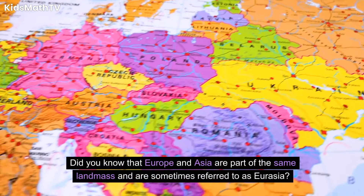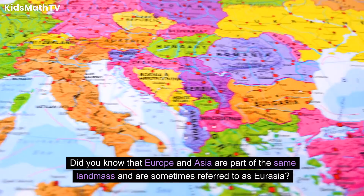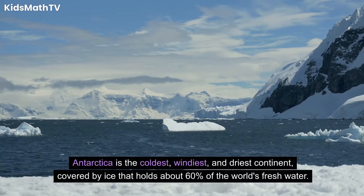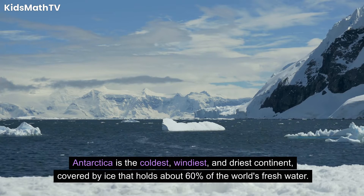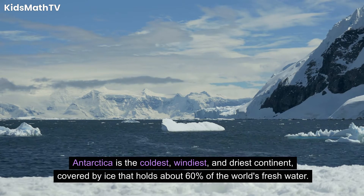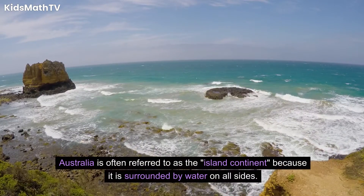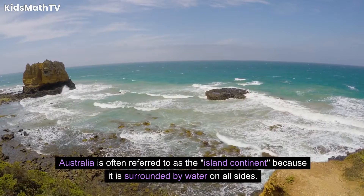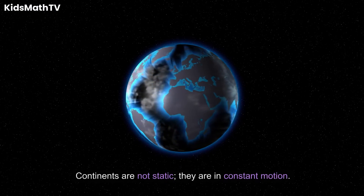Did you know that Europe and Asia are part of the same landmass and are sometimes referred to as Eurasia? Antarctica is the coldest, windiest, and driest continent, covered by ice that holds about 60% of the world's fresh water. Australia is often referred to as the island continent, because it is surrounded by water on all sides.